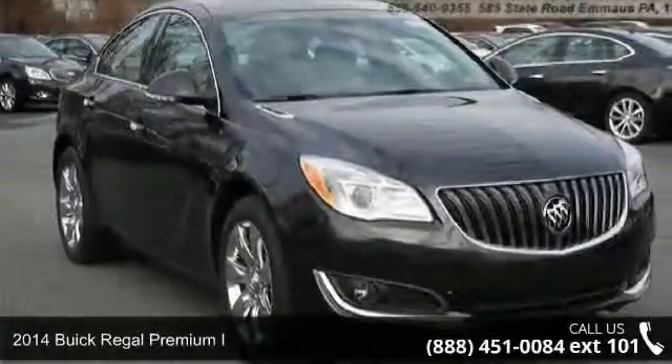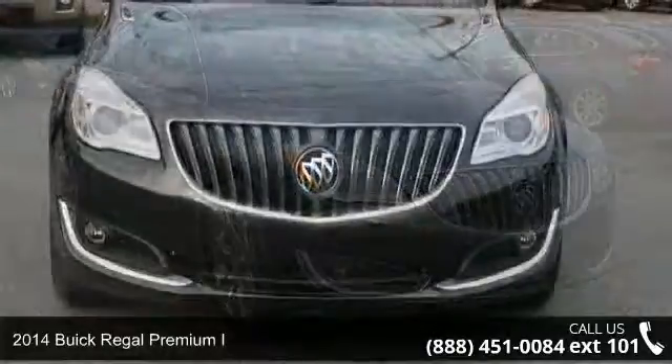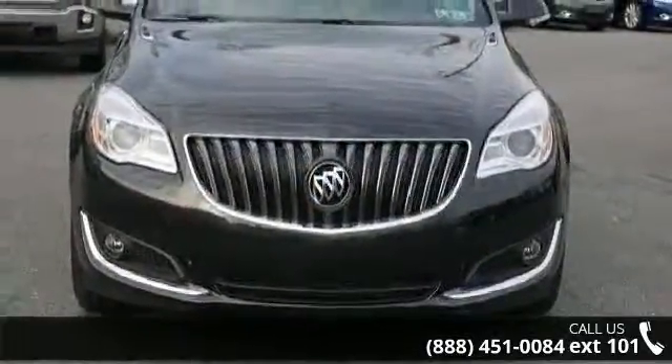Arrive in style with this 2014 Buick Regal. If you are looking for an automobile with great features, look no further.